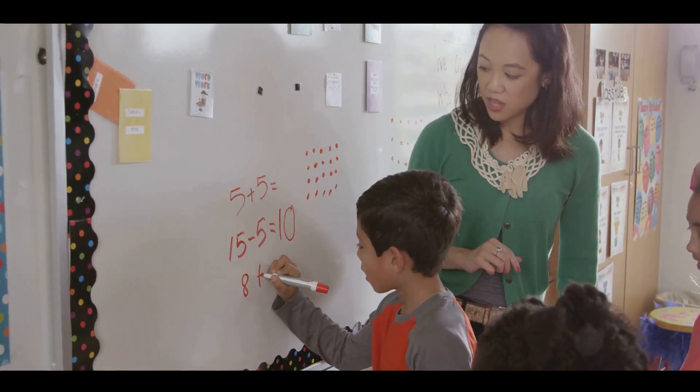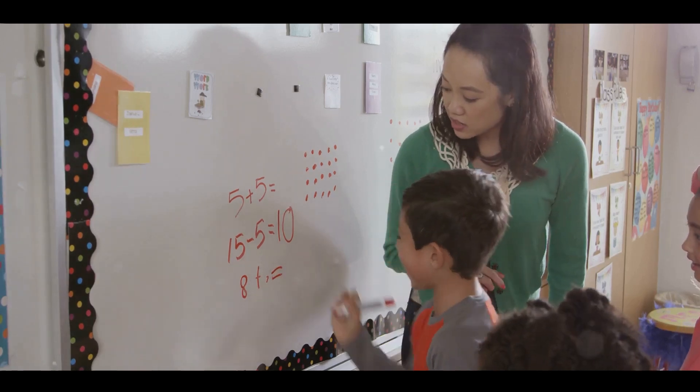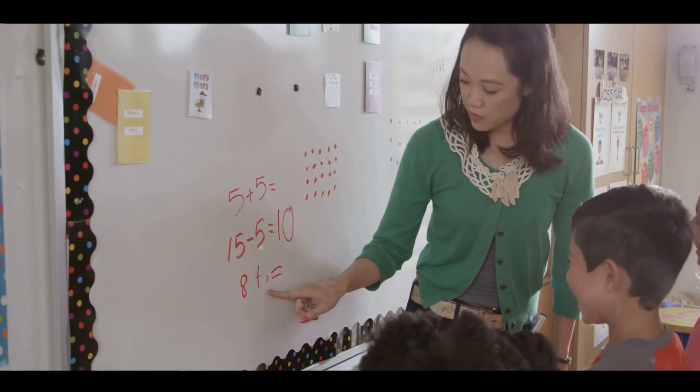Lastly, we have mathematics. It's the language of logic and order. It underpins everything in our universe and helps us predict outcomes and solve problems.